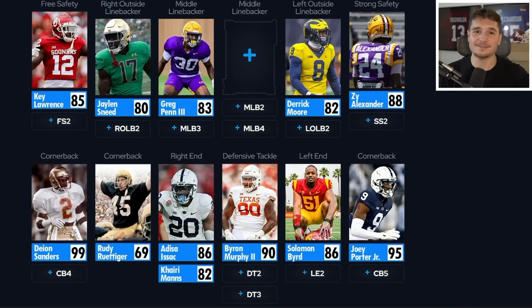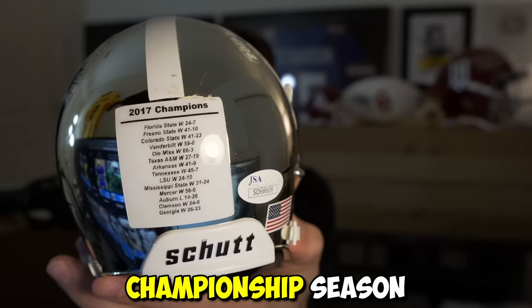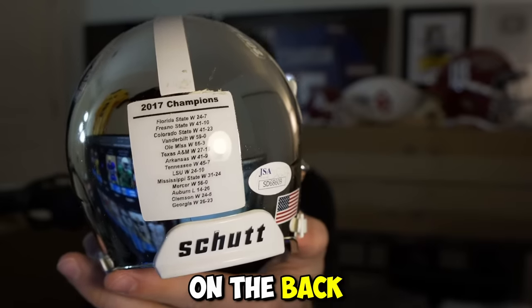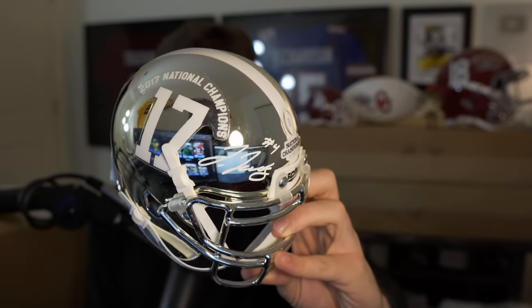I'm hoping this starting defense can prevent teams from scoring touchdowns, because every time we give one up I have to give away one item from this video, and I do not want to spin this wheel often. This next item is a shiny metallic mini helmet — by far the coolest one I've seen in this video. It's from Alabama's championship season, has their entire schedule on the back, and is signed by none other than Jerry Jeudy.